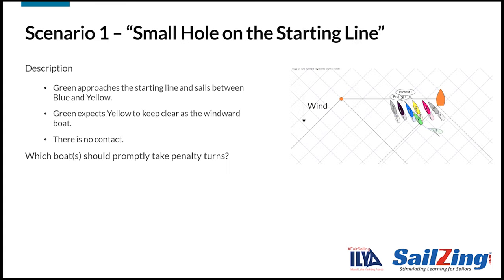Let's take a look at three rule 15 scenarios. Here's the first one. Watch what happens. Green approaches the starting line and sails between blue and yellow. Green expects yellow to keep clear as the windward boat. There is no contact. Which boat should promptly take penalty turns?